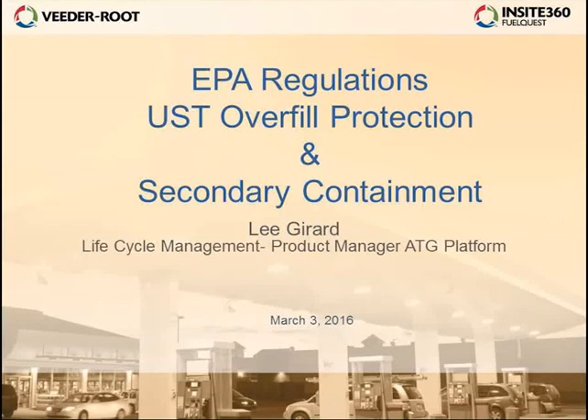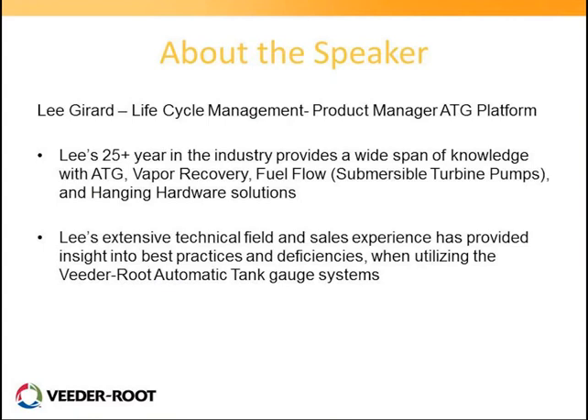Let's go ahead and get started. Today we're going to discuss EPA regulations as they relate to underground storage tank overfill protections. I'm going to talk about how to meet those mandates and some best practices. Today's presenter is Lee Girard, our lifecycle management product manager for the ATG platform here at Veroot.